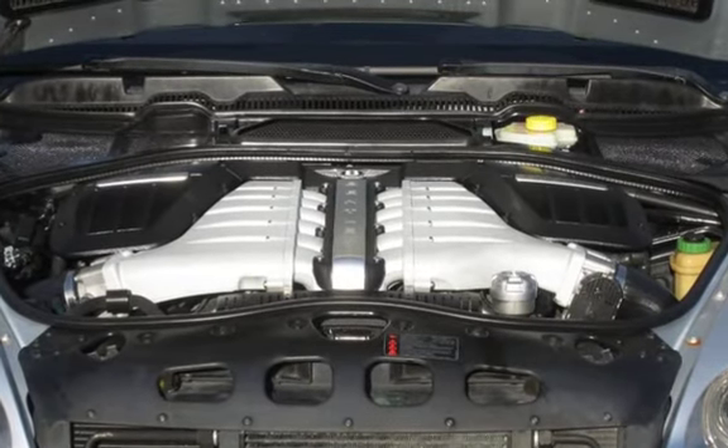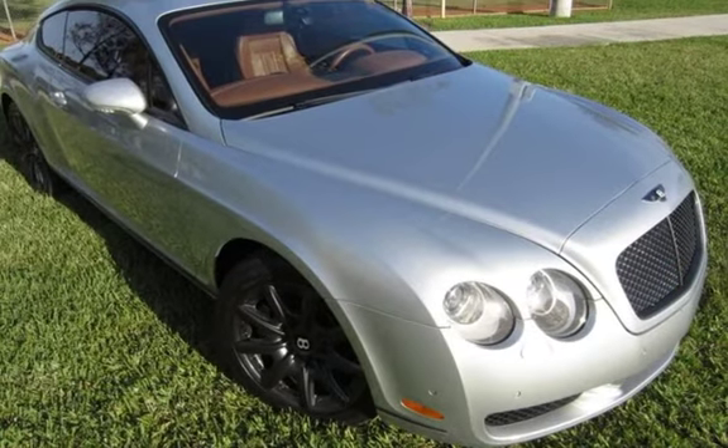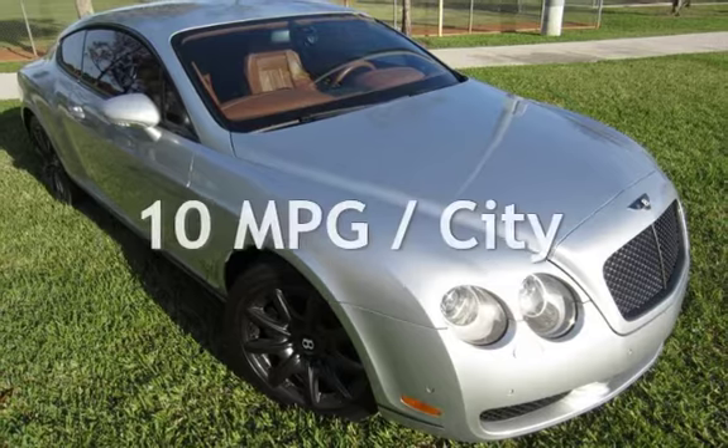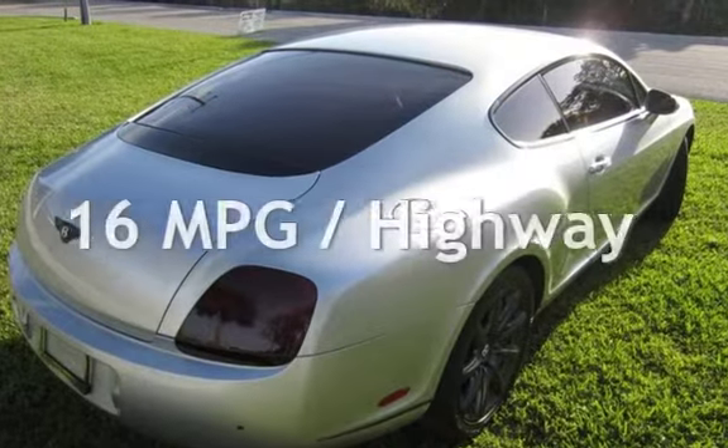This Bentley is a great value with less than 42,000 miles on the odometer. Estimated fuel economy for this vehicle is 10 miles per gallon in the city and 16 miles per gallon on the highway.